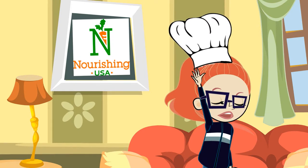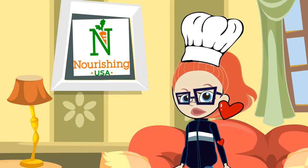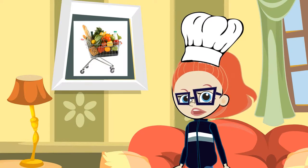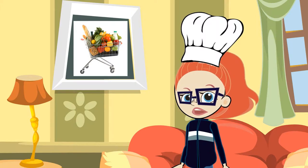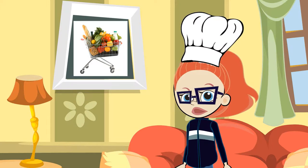It's Junior Chef Becky here. And today I'm going to talk to you about something I totally love: shopping. You guys know I love shopping for clothes, but I also love shopping for food and helping my mom and dad pick healthy, delicious foods. Today I'm going to talk to you about a few quick tips to make your shopping for food really fun and delicious.